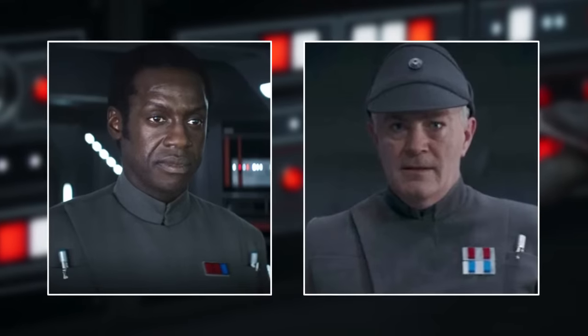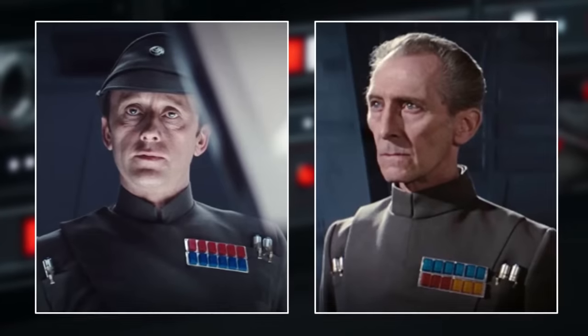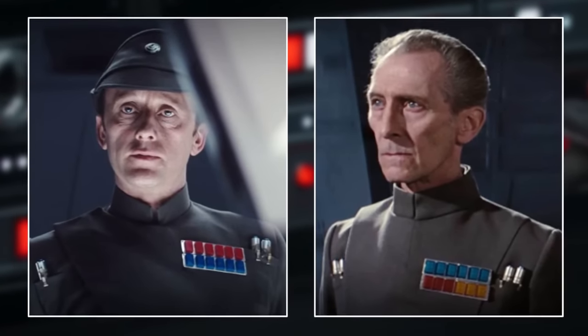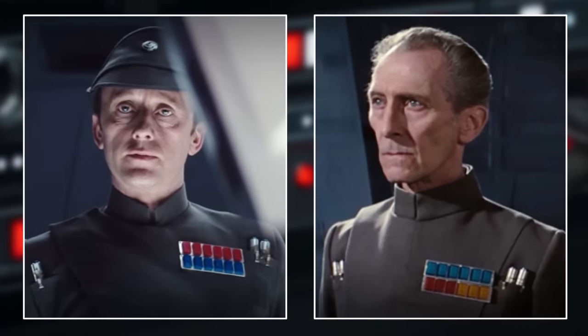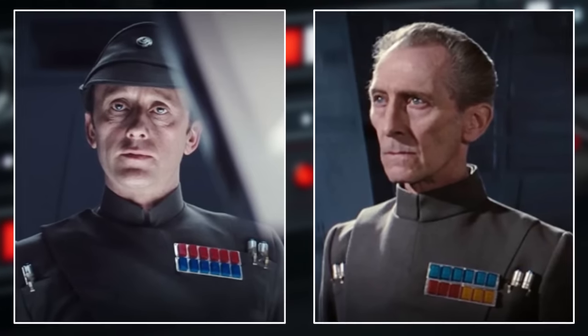Most low to mid-ranked personnel were assigned one or two code cylinders, with senior figures allocated three or even four. Looking closely at the code cylinders on the uniforms of personnel, the Galactic Empire used at least four distinct forms of code cylinder.